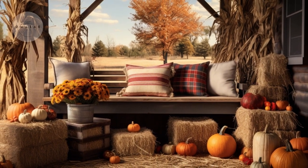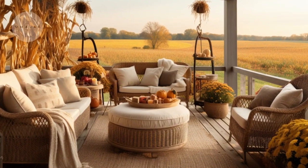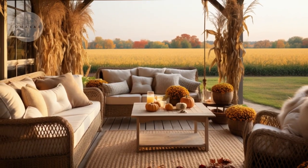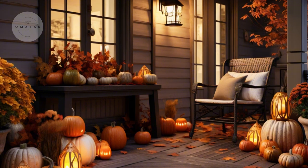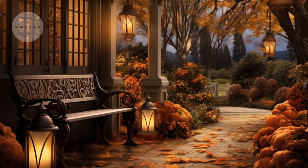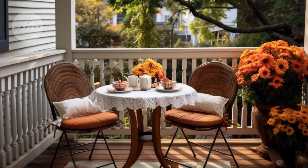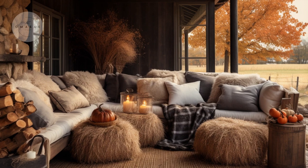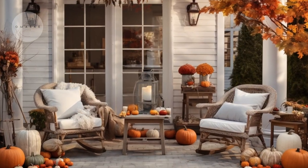As you set up your fall porch, think about how it can become a space where you and your loved ones can relax and enjoy the autumn season. Use this time to appreciate the changing weather, the beauty of falling leaves, and the warmth of the cozy porch setting. Create a space that invites you to sit back, sip on a hot cider, and savor the simple pleasures of fall with friends and family.